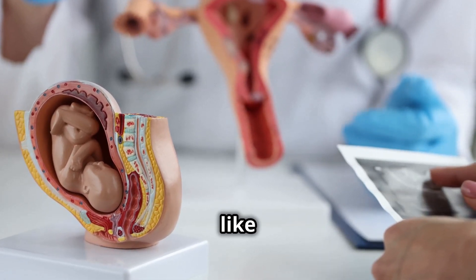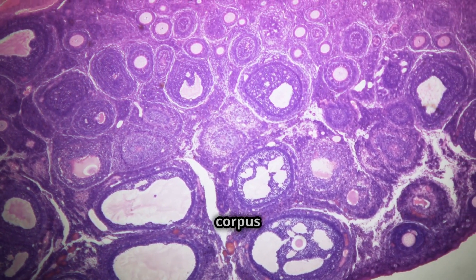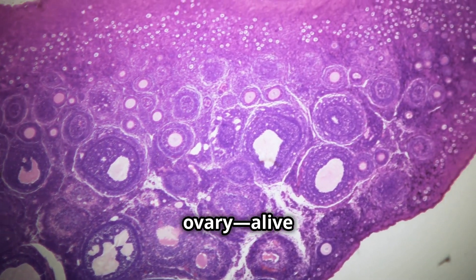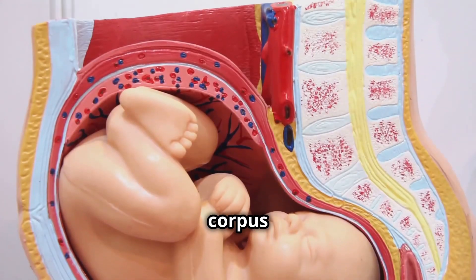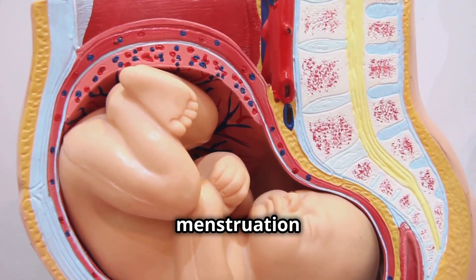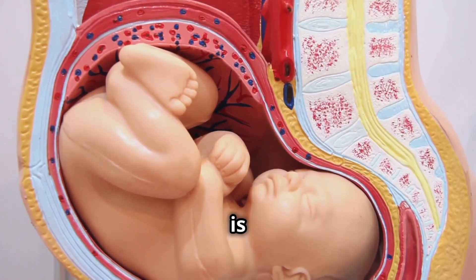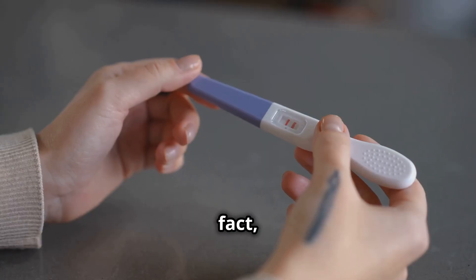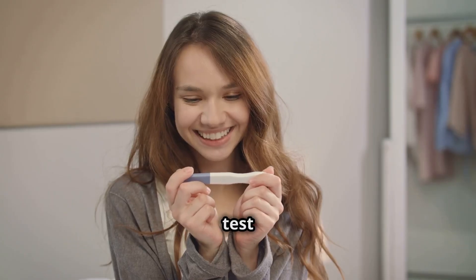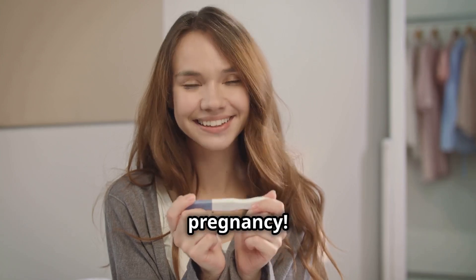HCG is like a silent guardian for early pregnancy. Its job is to keep the corpus luteum — a structure in the ovary — alive and functioning. The corpus luteum produces progesterone, a hormone that prevents menstruation and helps maintain the pregnancy until the placenta is fully developed. In fact, this very hormone is what pregnancy tests detect. A positive test means HCG is in your system, confirming pregnancy.